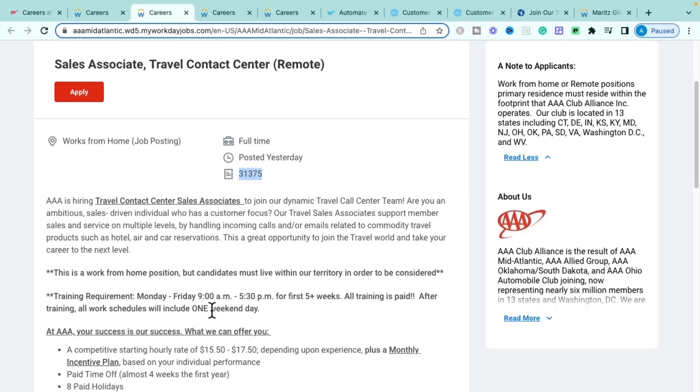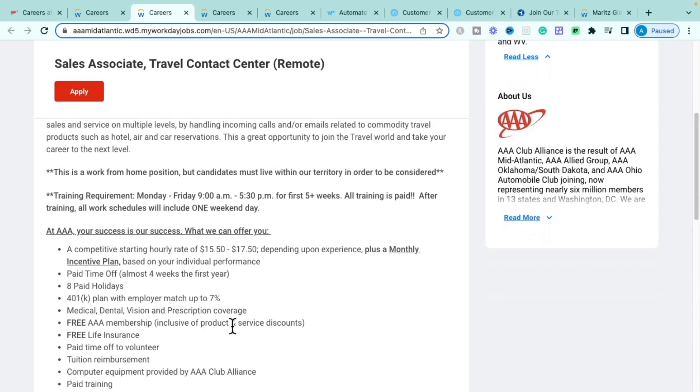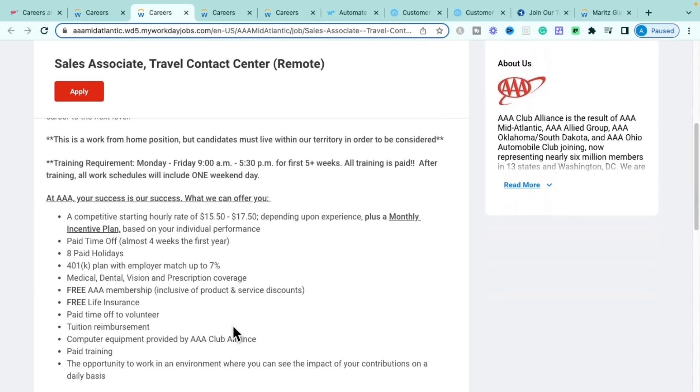After training, all work schedules include one weekend day — either Saturday or Sunday. This role pays $15.50 to $17.50 per hour with monthly incentive plans based on individual performance. Benefits include nearly four weeks of paid time off in year one, eight paid holidays, a 401k with up to 7% match, comprehensive medical, dental, vision, prescription coverage, free AAA membership, and free life insurance.